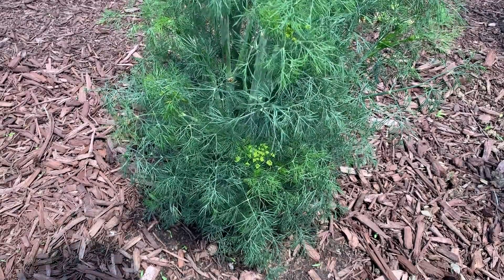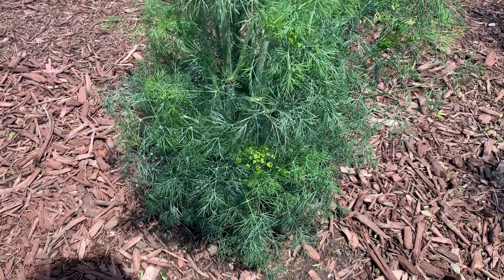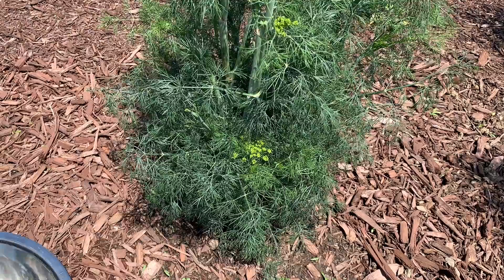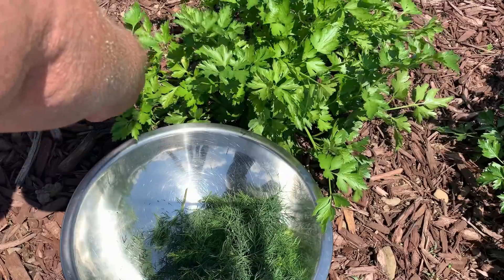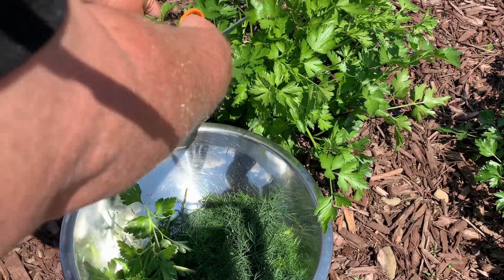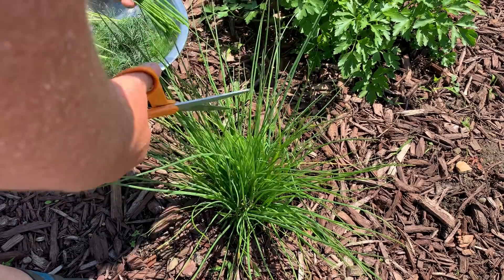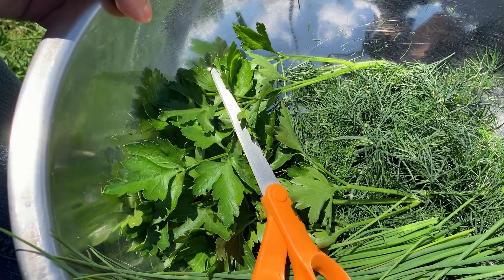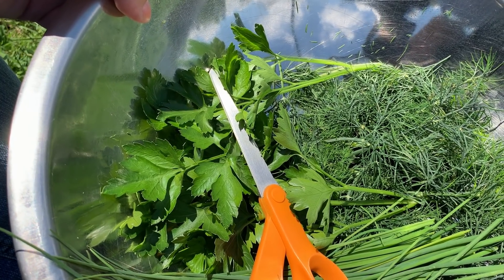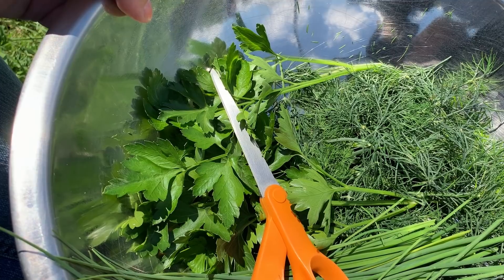I'm going to be harvesting some dill, parsley, and a little bit of green onion. I want to make a compound butter that I can use when preparing fish dishes. I harvested dill, flat leaf parsley, and some chives. I'm going to get these washed and then take all the leaves off, get rid of the tough stems, and chop it up into really fine minced herbs.